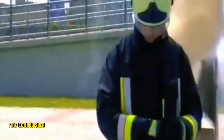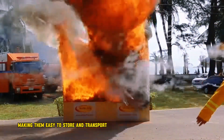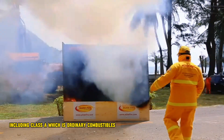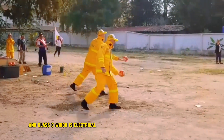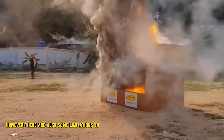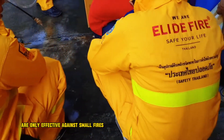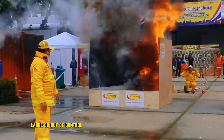Fire extinguisher balls are small and lightweight, making them easy to store and transport. They are effective against several types of fires, including Class A (ordinary combustibles), Class B (flammable liquids), and Class C (electrical fires). However, there are also some limitations to consider: fire extinguisher balls are only effective against small fires and are not intended to be used on large or out-of-control fires.